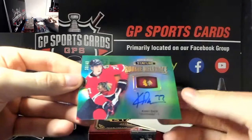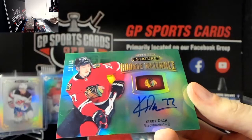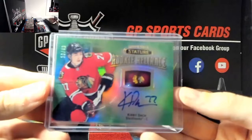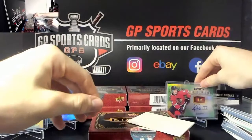Next we've got another rookie auto - wow, what a box - Kirby Dock, rookie auto out of 49. Seems to be him or Kubelik every case - it's like one or the other, constantly hitting this guy and Kubelik. Very very nice - congratulations whoever has the Dock spot, beautiful out of 49 rookie auto. This guy follows us! Four boxes to go.